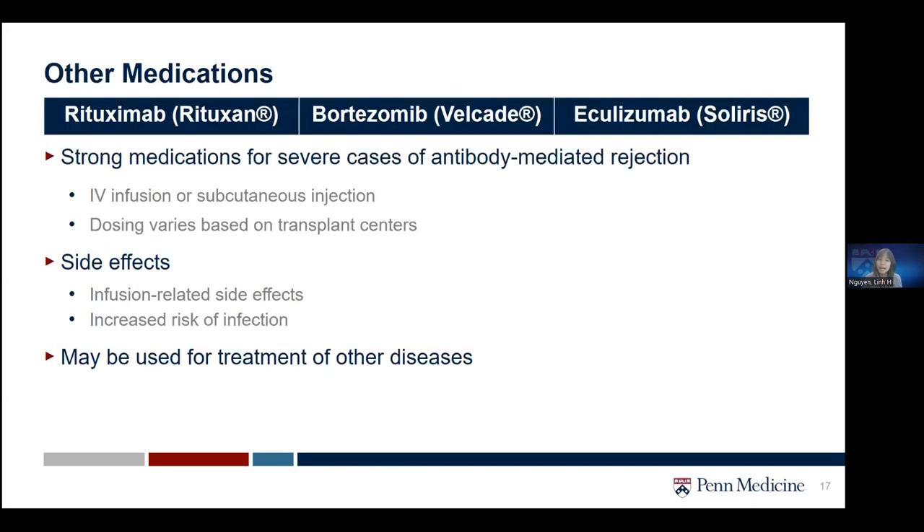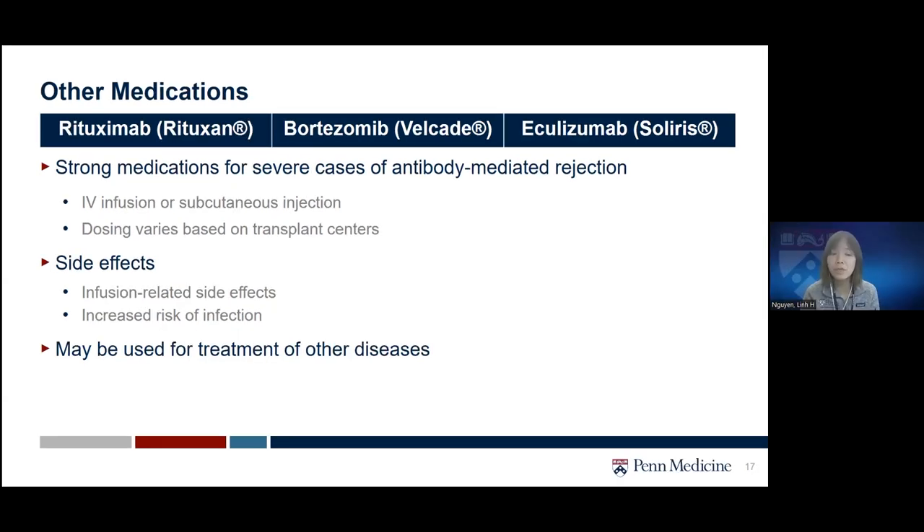There are other stronger medications that may be used for severe cases of antibody-mediated rejection, including rituximab (Rituxan), bortezomib (Velcade), or eculizumab (Soliris). Dosing depends on the center and can range from one to several doses given through IV infusion or subcutaneous injection. Similar to previously mentioned medications, these carry a risk of infusion-related side effects or increased risk of infection. You may see these medications used elsewhere as they can treat other diseases.